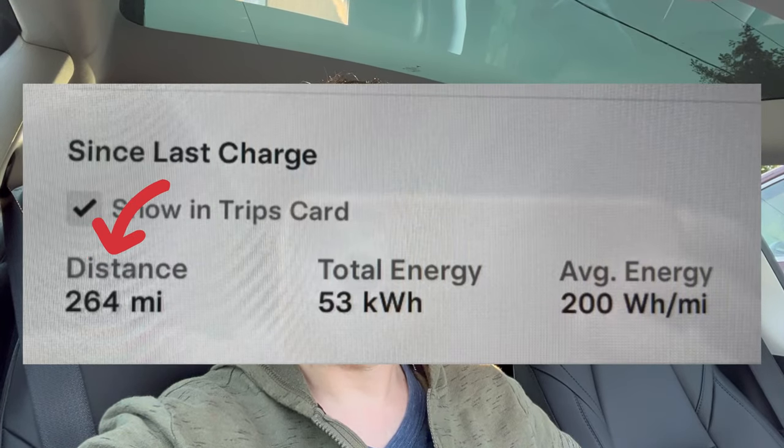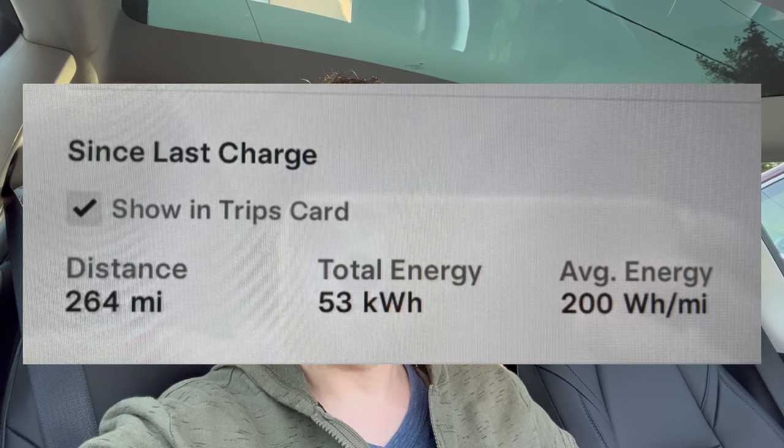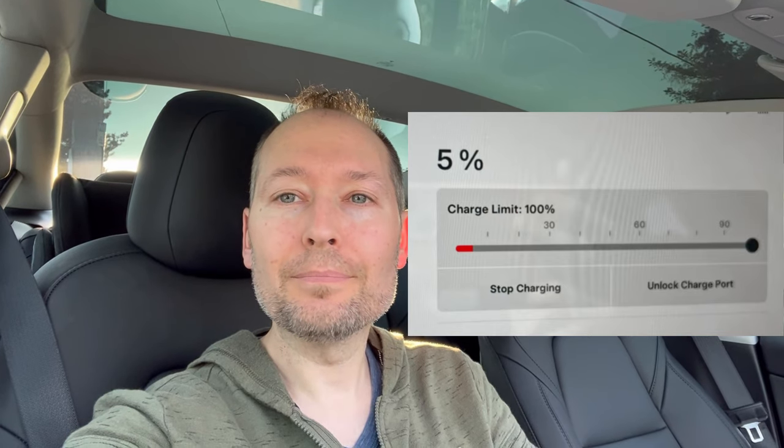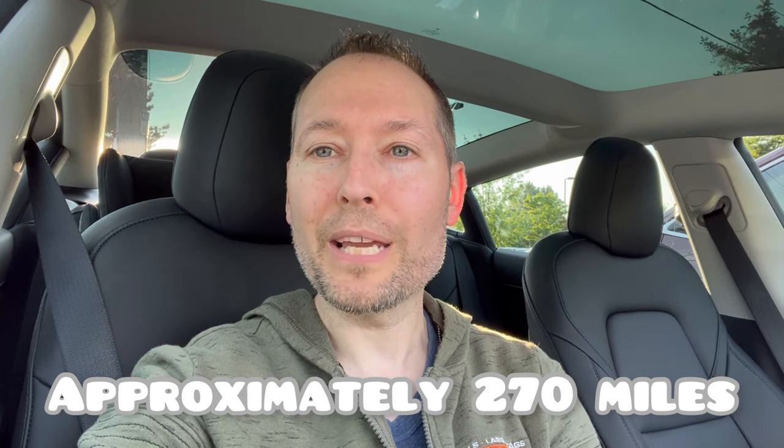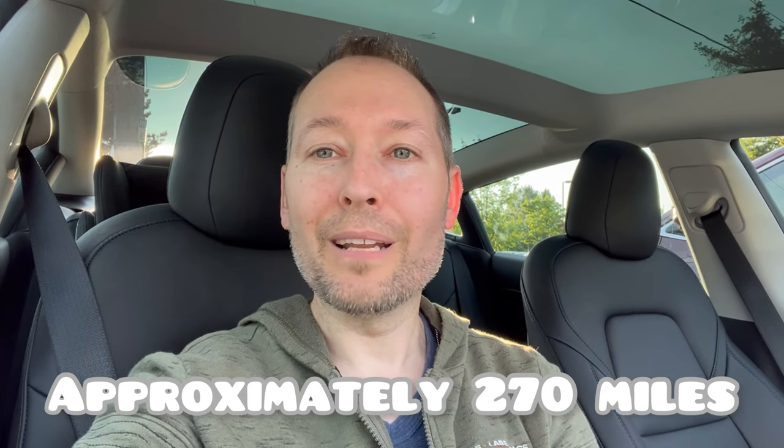We traveled 264 miles from Bellingham, Washington all the way to Oregon near the Portland International Airport, and once we got here there was a supercharger right next to the Ikea. We charged back up to 90%, but it's so cool to be able to do the whole trip without having to do any charging at all. We left home with 100% battery and arrived here in Portland with 5% remaining. We probably could have driven another nine miles or so, putting us at just over 270 miles total real-world range.